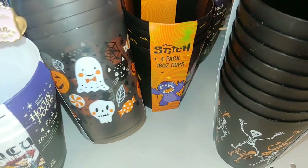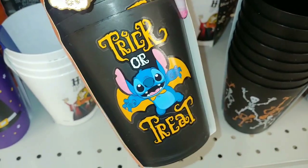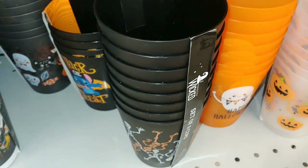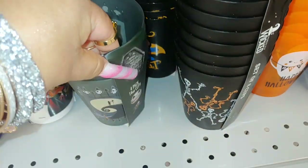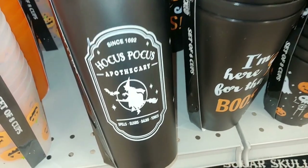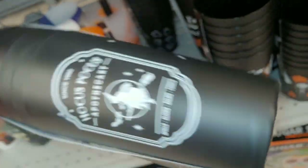They have another one with little kitty cats, little baby ghosts, and little sweets - four dollars, set of eight. Then they have Stitch trick-or-treat, the dancing skeletons and jack-o'-lanterns, and another style with Jack and Sally on the moon - 4-pack 16-ounce cups for five dollars. They also have a bunch of matte black tumbler cups: Hocus Pocus 'Apothecary Spells, Elixirs, Balms and Tonics' with a witch on a broomstick - four dollars, and they're taller.